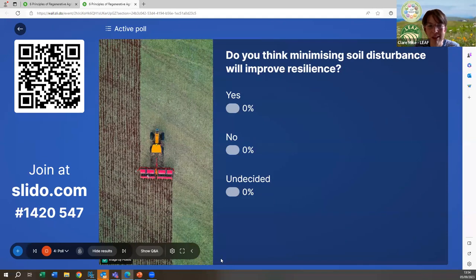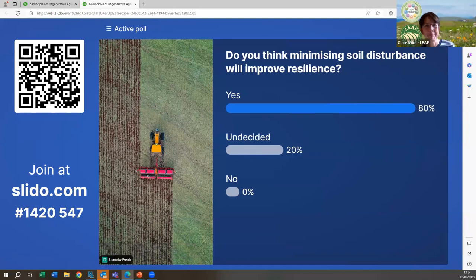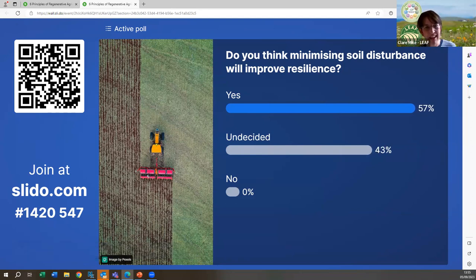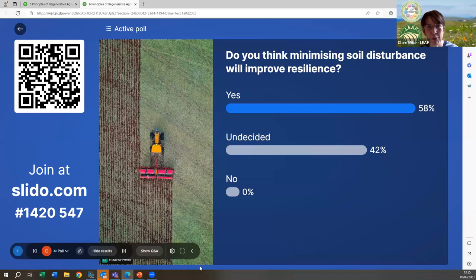Do you think minimising soil disturbance will improve resilience? I think this is a fair assessment and a really good barometer of the feeling in the sector — we probably still don't have enough evidence yet to say yes, this is definitely the right thing to do. We have a feeling that minimising soil disturbance is probably the right thing to do where we can, and it should improve resilience, but this is a good indication that we need to be building up the evidence in order for more farmers to be encouraged and have the confidence to make some of the changes.